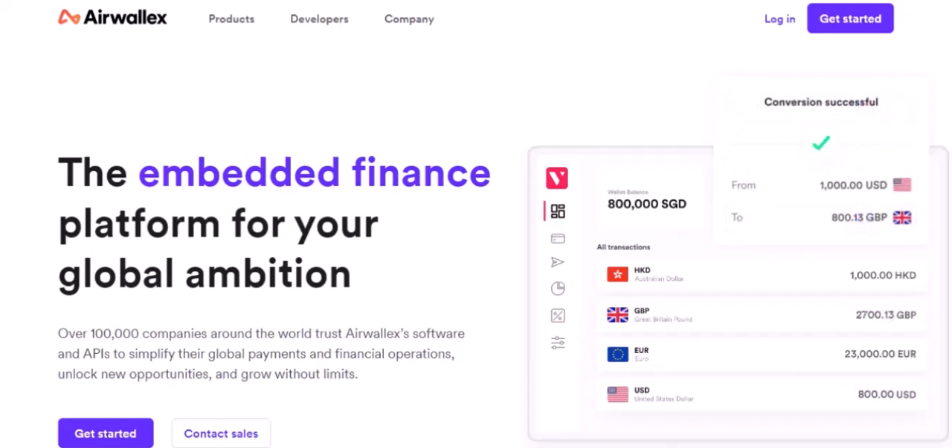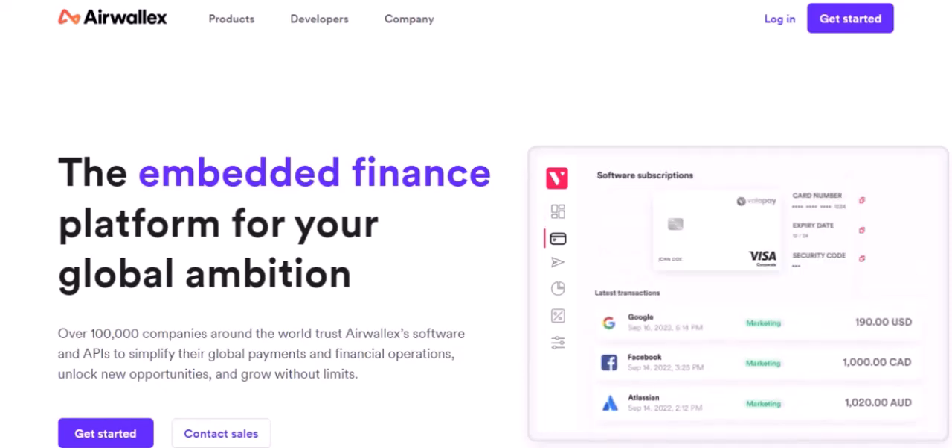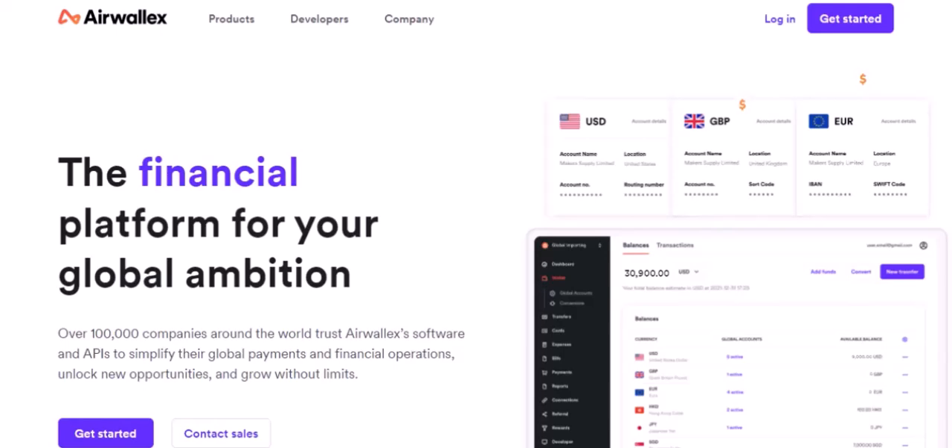And when it comes to Airwallex, the question on everyone's lips is, just how speedy is this wire transfer thing? Let's cut to the chase.